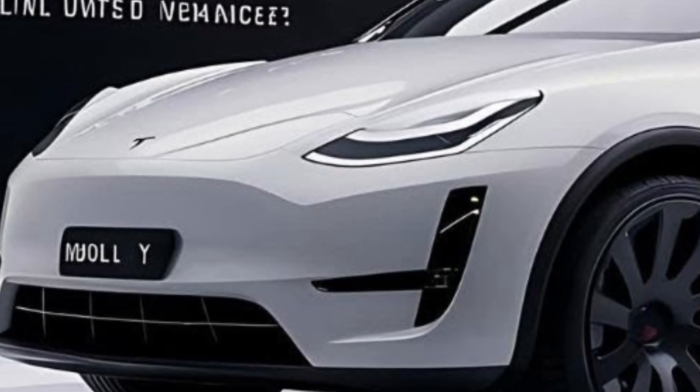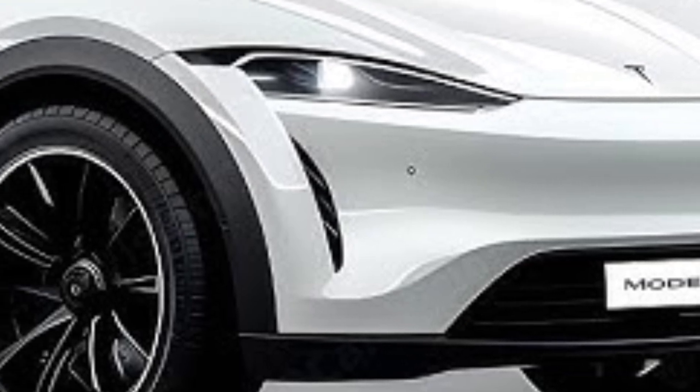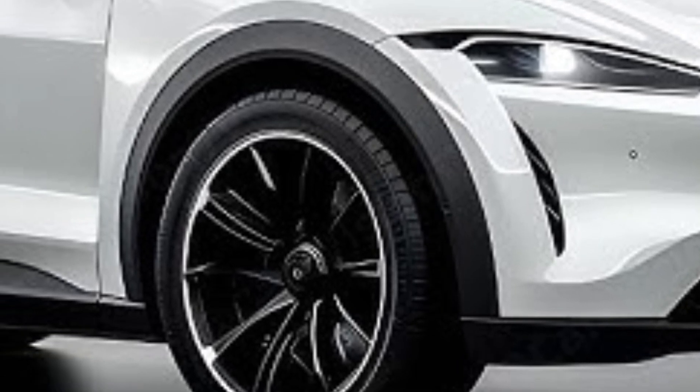The front fascia has been refreshed with sleeker LED headlights that give the vehicle a more modern and aerodynamic appearance. Tesla has also introduced new alloy wheel designs, which not only look great but improve efficiency.